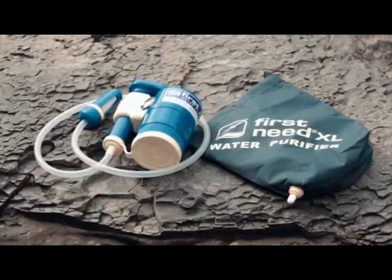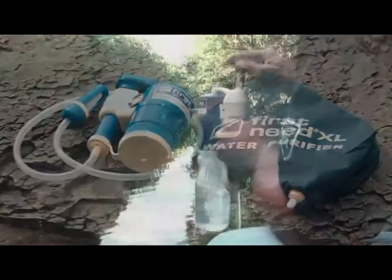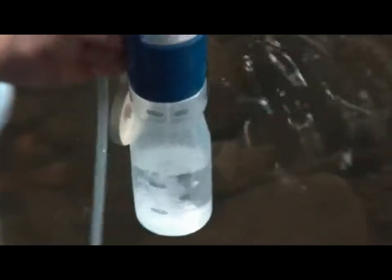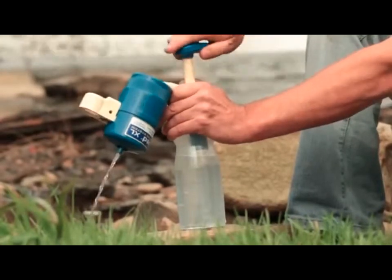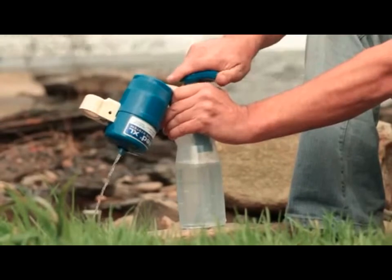The robust and durable design means the Firstneed XL is perfect in any situation, and with a huge capacity will far outlast other portable water purifiers. Taking care of the Firstneed XL is also quick and easy, and can be backwashed during a trip to clean or unclog the filter.